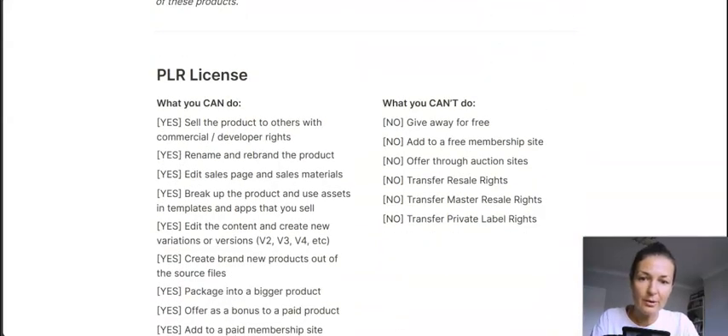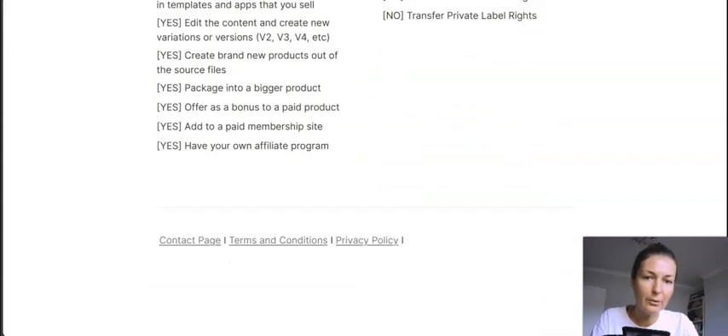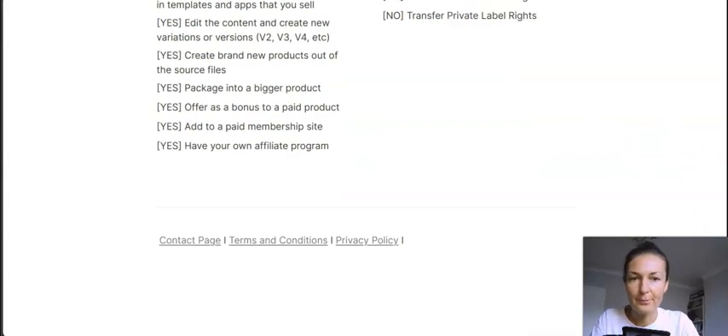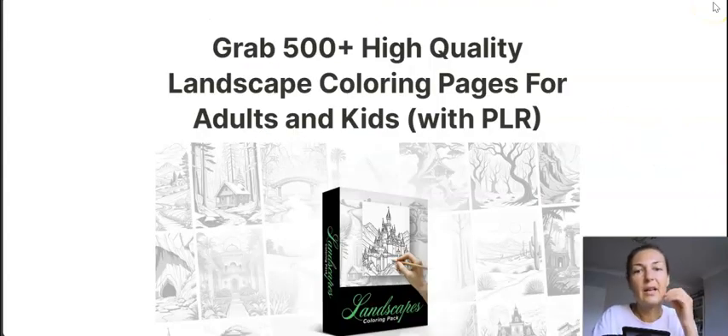These are the do's and don'ts with PLR rights. You can give them away for free but only as a bonus — for example, added to an affiliate offer or your own product. You cannot give them away freely as a lead magnet, and you cannot transfer reseller rights. So keep those restrictions in mind.